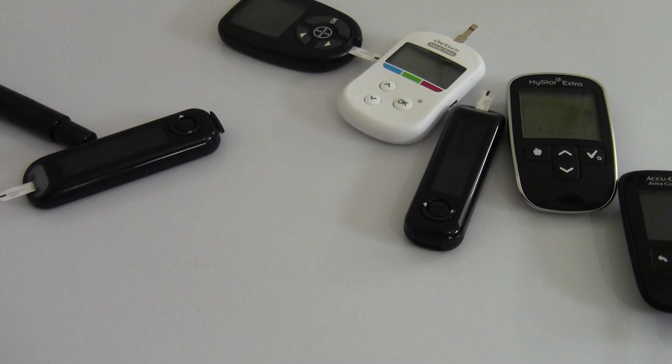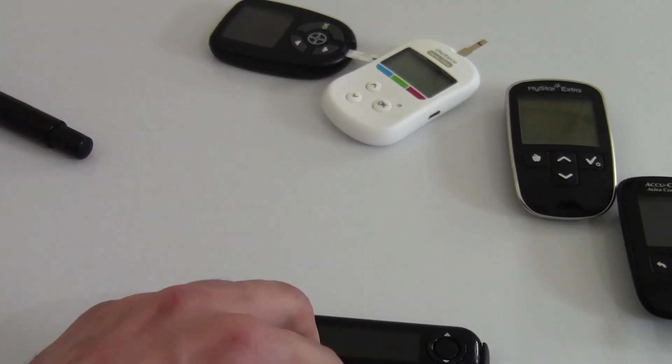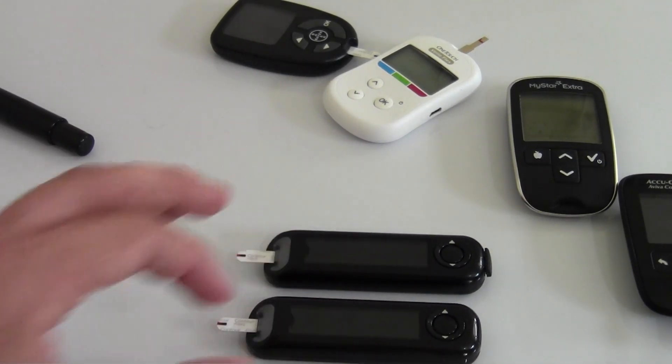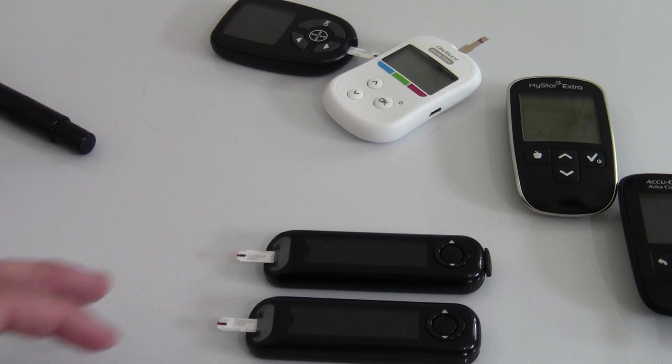I've heard some people say: I'll go to the doctor, get a blood test taken at the same time I do a home test, and whichever meter shows the closest reading is the most accurate — I'll use that. But that's not necessarily the case. Each different pot of test strips, taken at different temperatures or different humidity rates, may give different results on different days. Different batches may give different results. So what's most accurate on one day may not be the most accurate the following day.